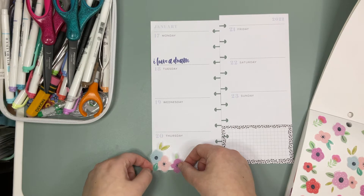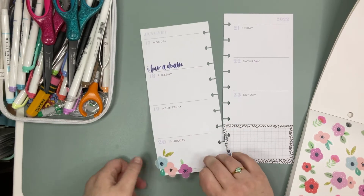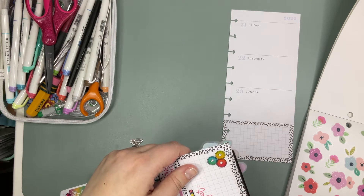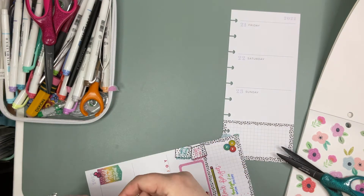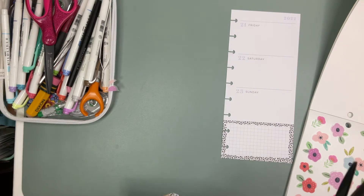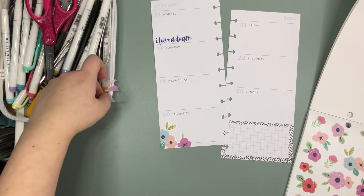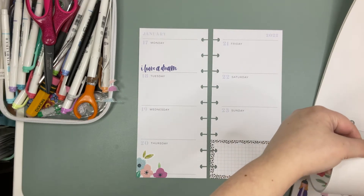I think we'll just pop it right there. I'll trim off the excess here and pop them over here so I remember that I have them. I don't know what I'll do with them but I don't like throwing sticker bits away. Does anyone else like that? Okay, so we've got our little flower corner. Very cute. I like it. And now we'll go back into our winter wonderland theme.